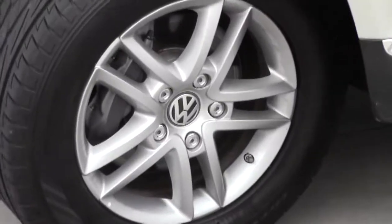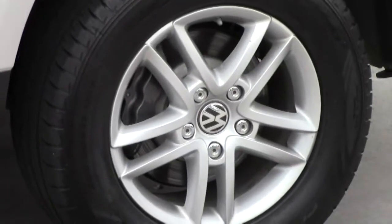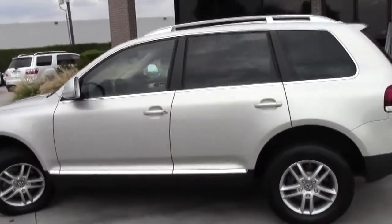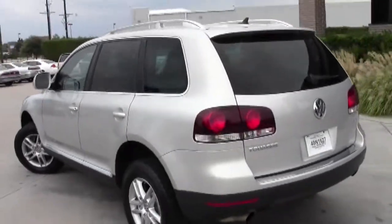Walking around, you can see that the wheels do not have any road rash. There are no rock chips in the front or any prominent body damage around the vehicle.